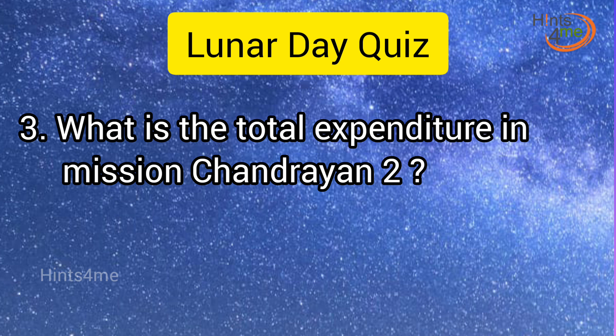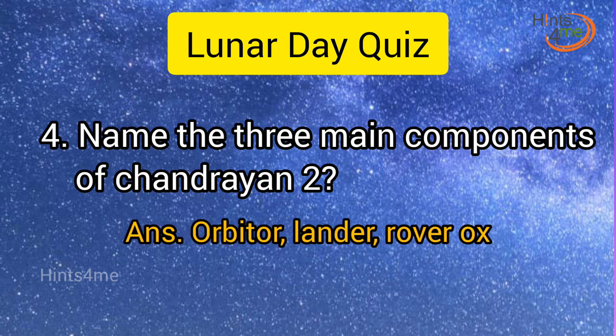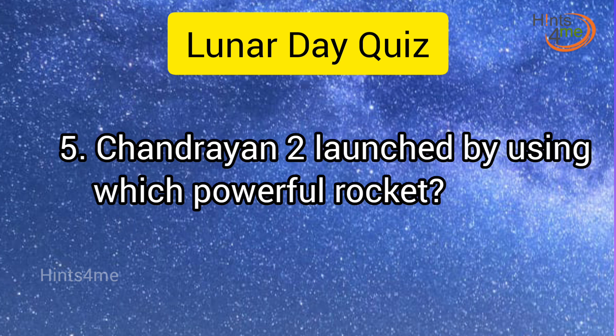Question 3: What is the total expenditure in Mission Chandrayaan-2? Answer: 978 Crore. Question 4: Name the three main components of Chandrayaan-2. Answer: Orbiter, Lander, Rover.